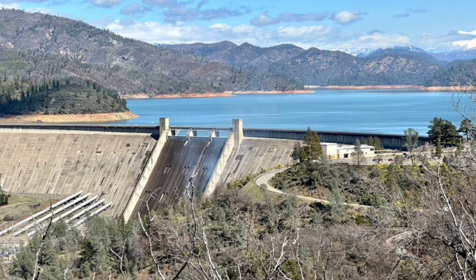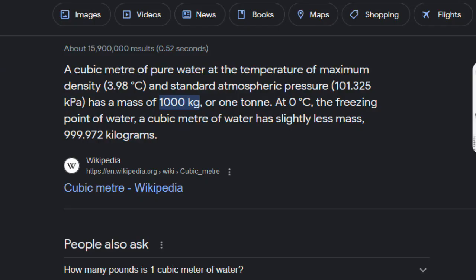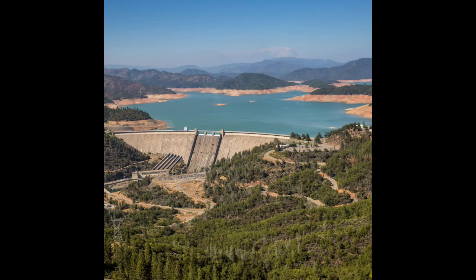Dams for the most part are built with the intention that they're going to be in one particular state for prolonged periods of time — usually the intended state being nearly full. That means they have an immense, almost unfathomable amount of water behind them on one side. You can look up the weight of water per cubic meter, then look at any of these enormous reservoirs, do some basic math, and get a sense of that weight. They're designed for this difference in applied force: enormous water pressure on one side, and nothing on the other.